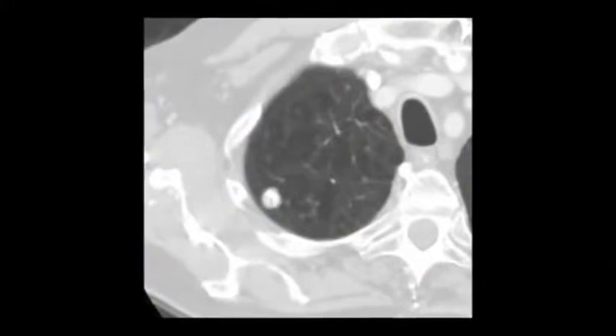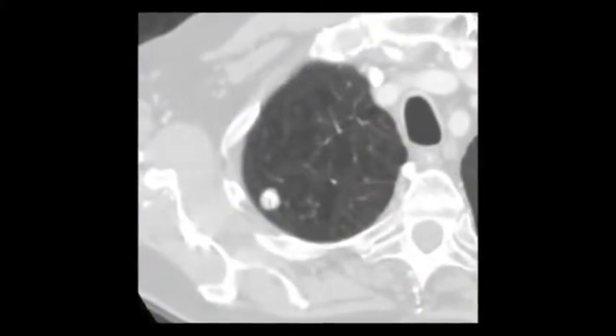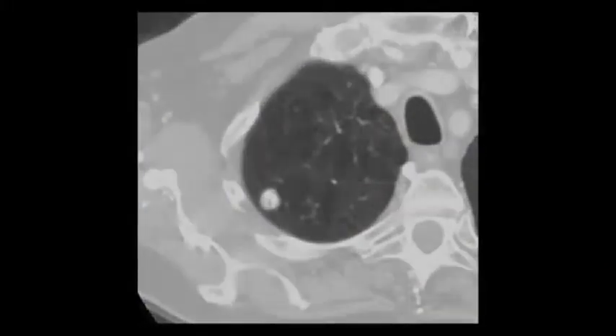Next, we look at the nodule on chest x-ray or other imaging studies. How does it look? We compare it to other x-rays that the patient has had. Has it grown in size? Has it been stable over the past couple of years? If it has grown or is a new finding, we will often recommend a CT scan of the chest to better assess the nodule. Other testing that may be done includes something called PET scanning, which can give us additional information about certain characteristics of the nodule.